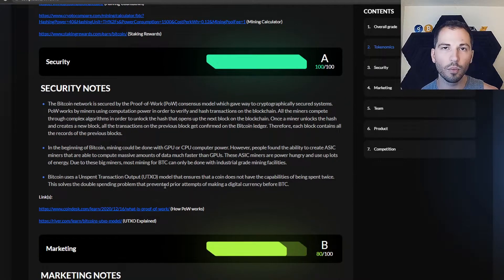Next is security. You want things to be secure because if they're being hacked all the time like Ethereum Classic, that's not good. It says the Bitcoin network is secured by the proof of work consensus model, which gave a way to cryptographically secure systems. POW — proof of work — uses miners with computation power to verify and hash transactions on the blockchain. Not only is there information already there, there are also links to how POW works and the UTXO explained, if you want to dive deeper.